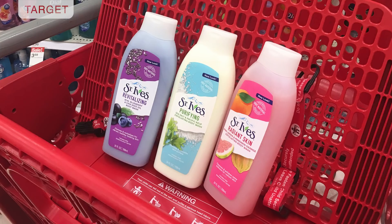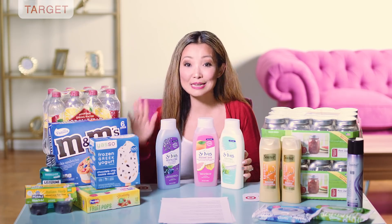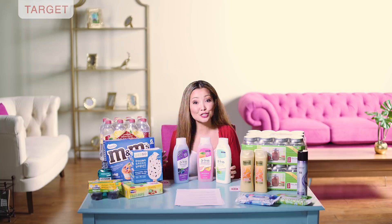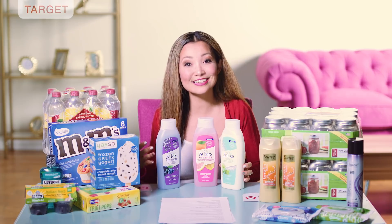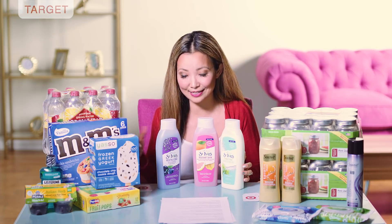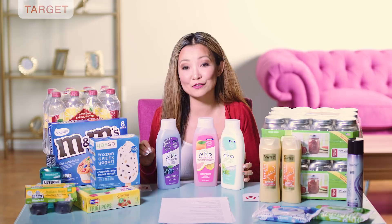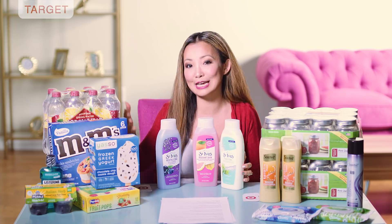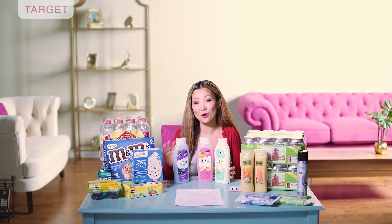Lastly at Target, we have a super easy deal on St. Ives body wash — you can get them for $1.32 each with no coupons. St. Ives body wash is part of the same Unilever promotion as Suave: buy three, get a $5 Target gift card. Pick up three at $3.99 each, leave the store paying $11.97 for all three, get back the $5 gift card, and inside Checkout 51 there's a $1 cashback with a limit of three — so you get $3 back. Final price: $3.97 for all three, or $1.32 per bottle.